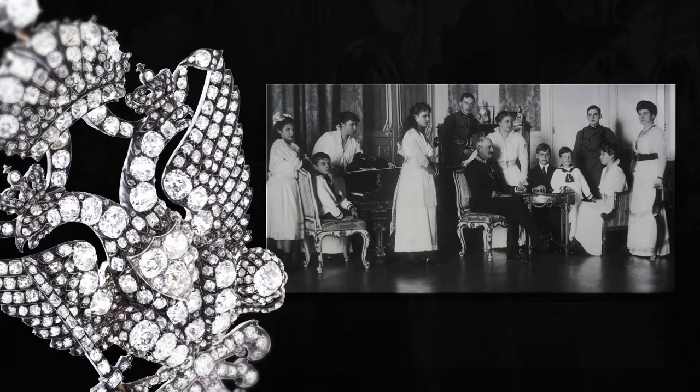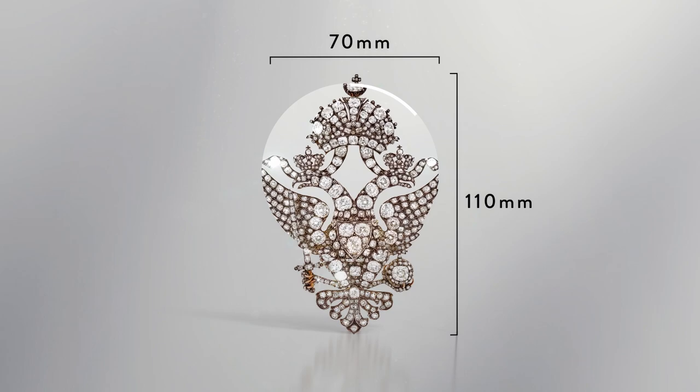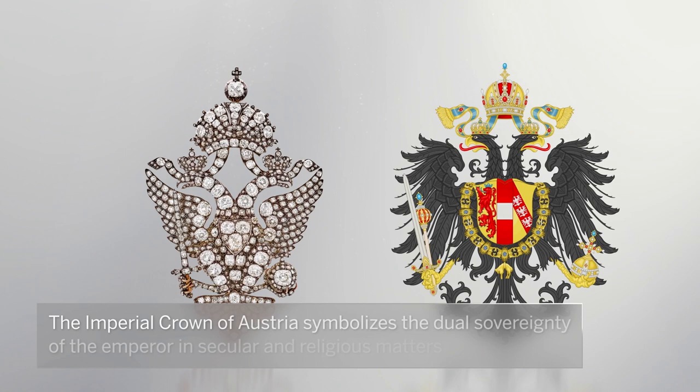Next is this important diamond brooch from the late 19th century, which was formerly in the collection of the Grand Ducal House of Habsburg, Tuscany. Measuring approximately 110 by 70 millimetres, the brooch depicts a double-headed eagle as a simplified form of the arms of the Austrian Empire, which ran between 1867 and 1915.